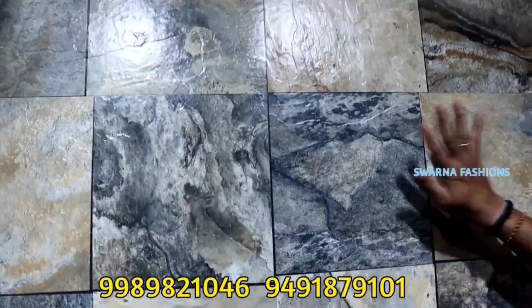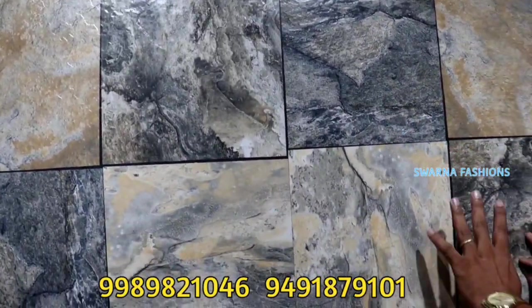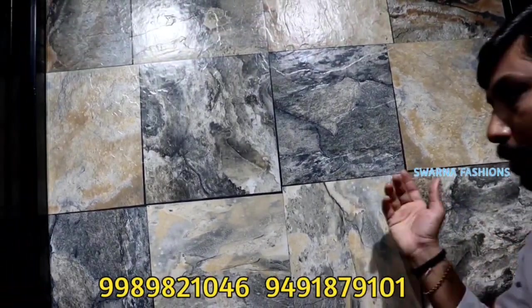The design is GVT tile — floor and wall, especially the wall, TV back-side, and bedroom. We are making the tiles.